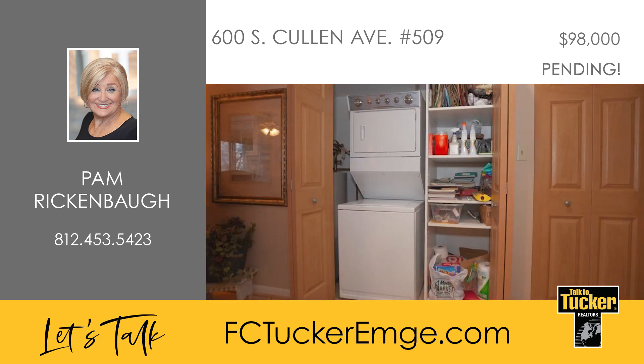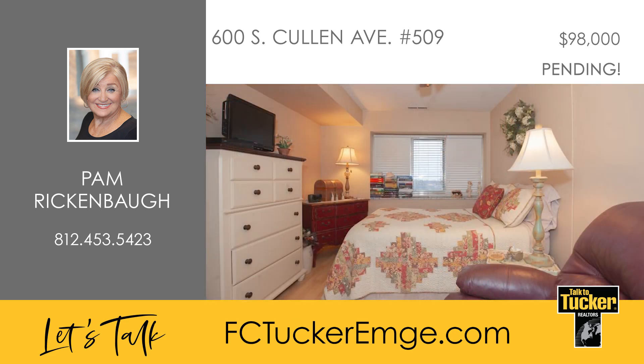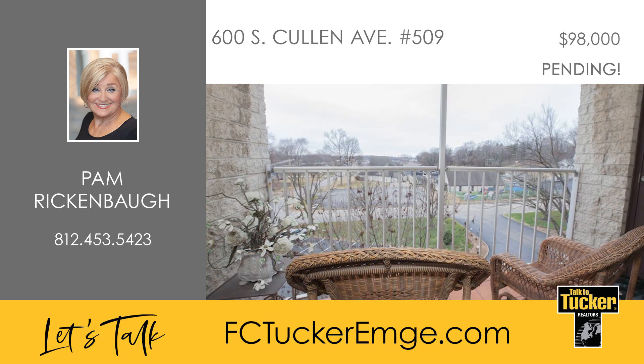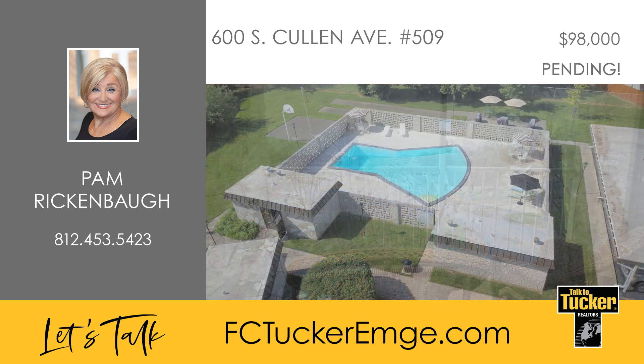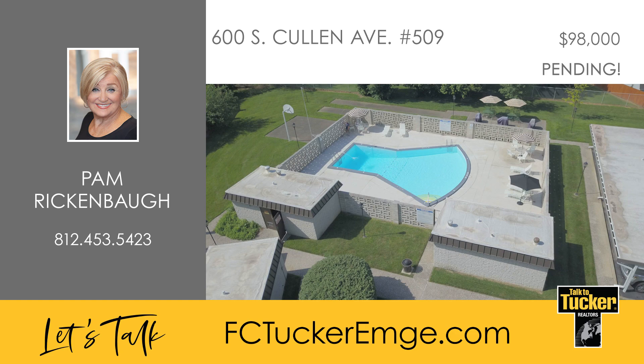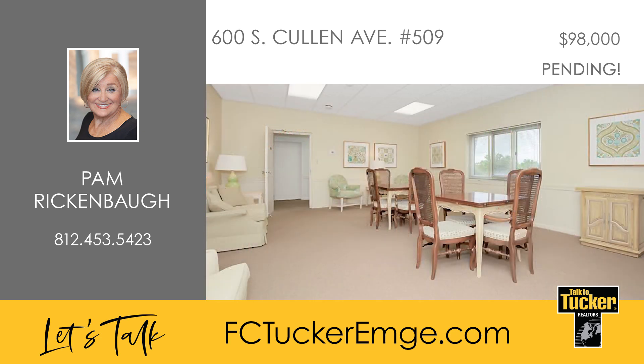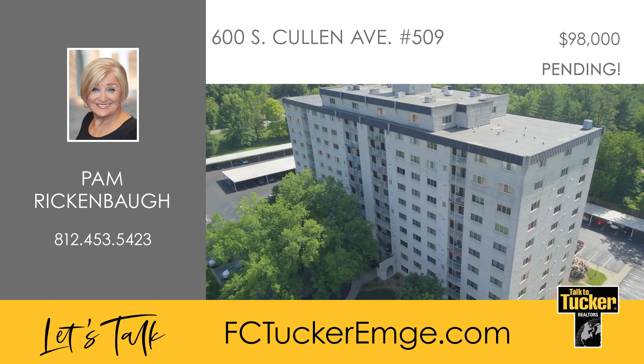The laundry area is complete with a stacked washer and dryer neatly tucked away. The bedroom has room for furniture, and you can indulge in the remodeled bathroom offering a spa-like oasis. This condominium comes with 24-hour surveillance, a dedicated in-house property manager, and full-time housekeeping. Also included is access to exceptional communal areas including a well-equipped workout space, a library, and two kitchens ideal for hosting gatherings. This is the perfect place to call home.